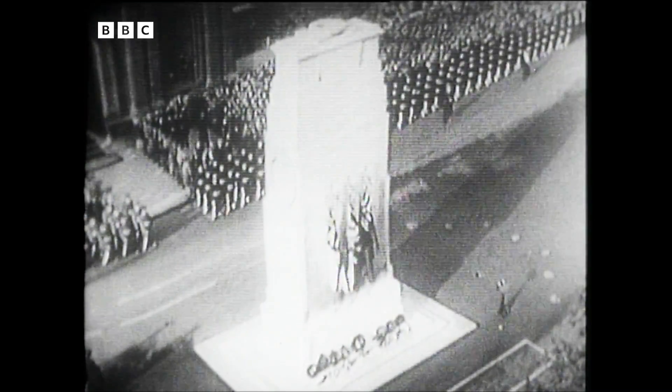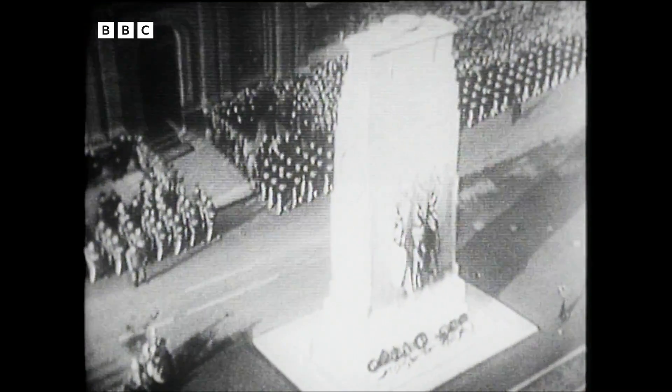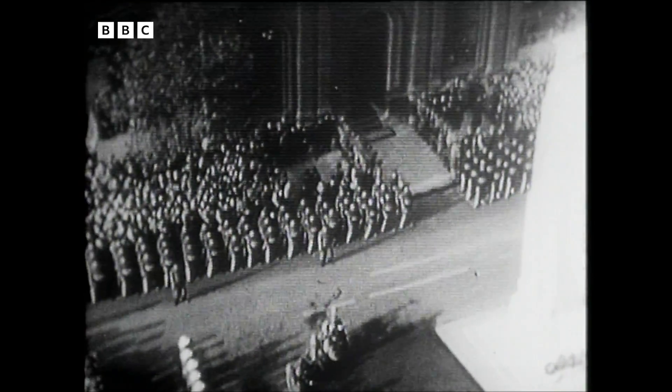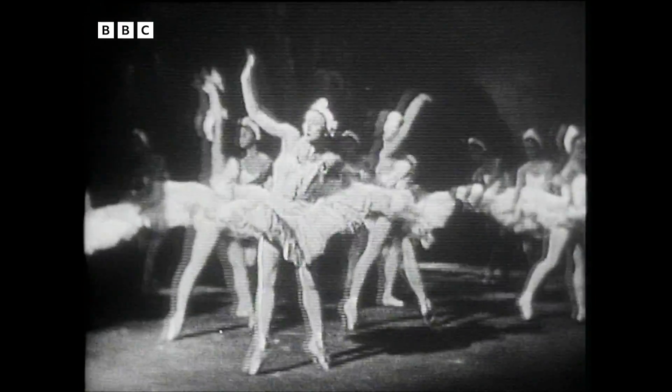One of the first of these film telly recordings that was made was of a Remembrance Sunday ceremony in Whitehall in November 1949. Telly recordings have been used a good deal to preserve memorable studio programmes — a good many plays, some of the Eurovision relays from Europe. And without telerecordings, we wouldn't have been able to show you this extract of the Bolshoi Ballet dancing last year.